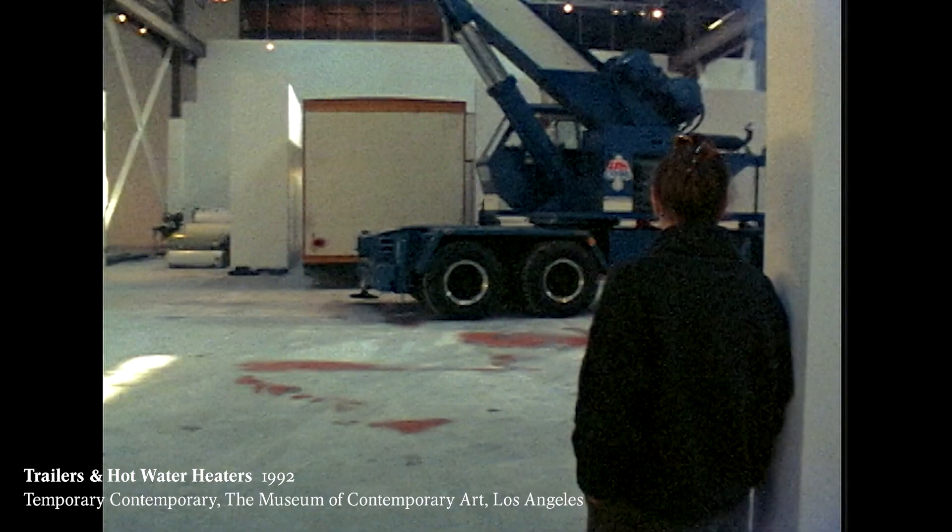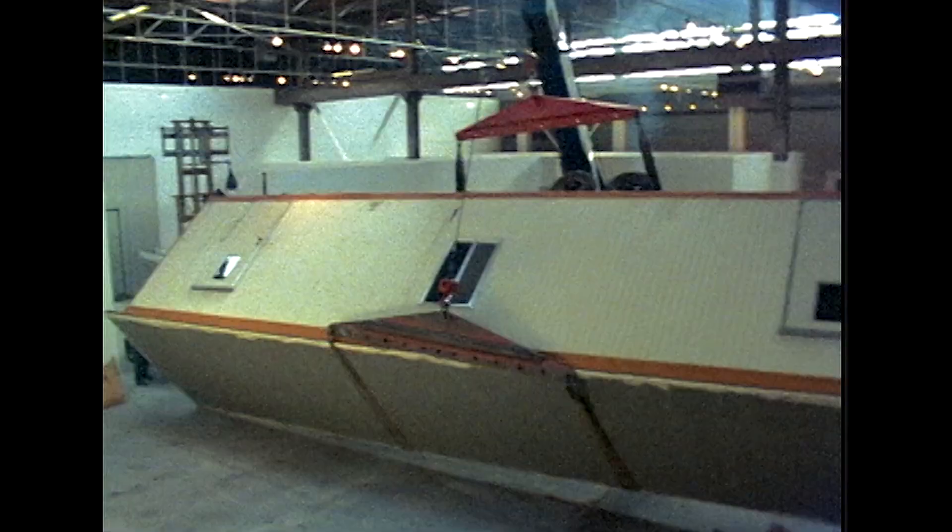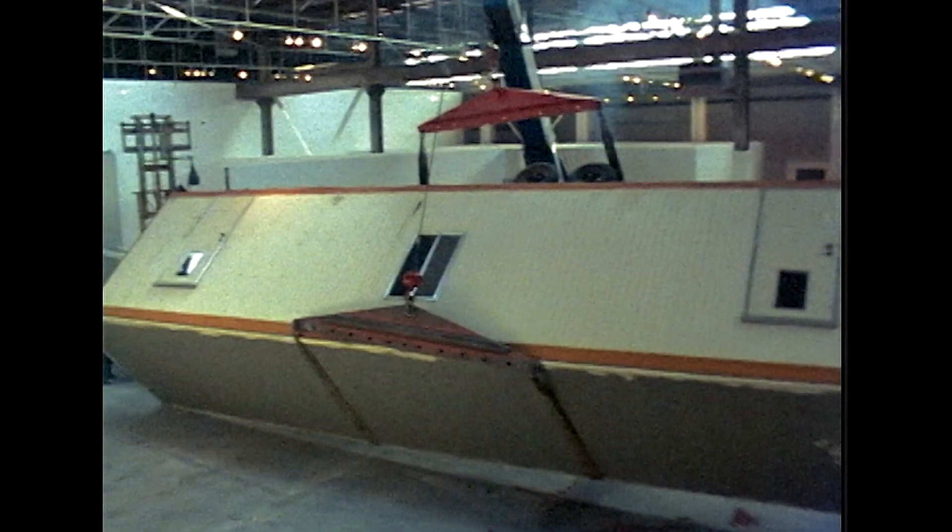Prior to finding the airplane parts, I started collecting trailers, mobile homes, and I started cutting them up to make a work with that. Mobile homes have the structural integrity of nothing. So I knew that if I collected enough of them, I could find a critical mass and start manipulating them.